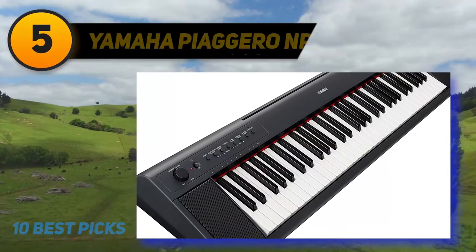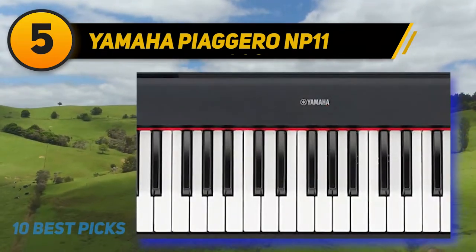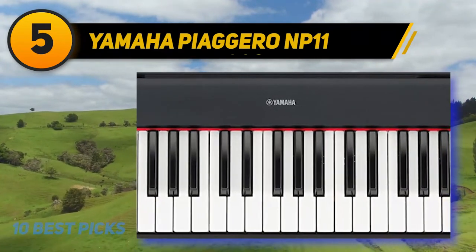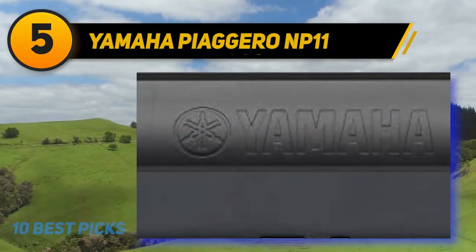At number 5: the Yamaha Piaggero NP-11. A closer look at the Yamaha Piaggero will reveal one of the most portable, lightweight, and sleek designs. Among Yamaha's beginner piano series, the Piaggero is the best in offering distinct sound quality mixed with incomparable portability.